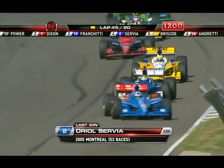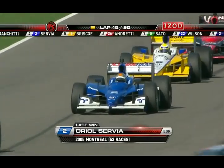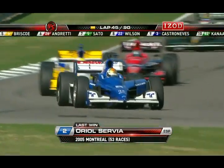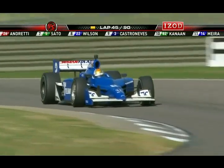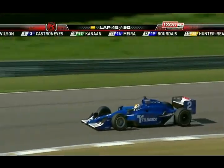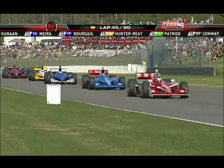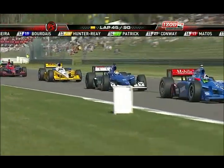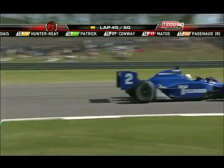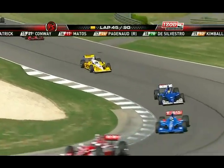Ariel Serby is running in fourth position and having a heck of a race. His last win was in 2005 in Montreal — 53 races ago. But I think he's paired up with a good team this year and could very well be a contender. The team thinks they are making progress. Ariel said this morning, 'I don't know if we have enough yet to make Team Penske nervous, but we're getting there.' That's a solid run for those guys today.